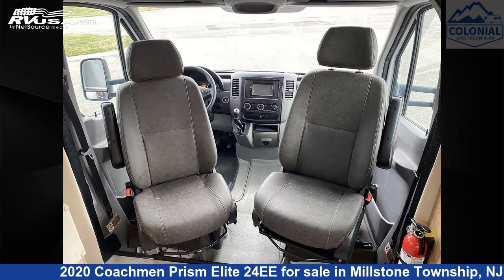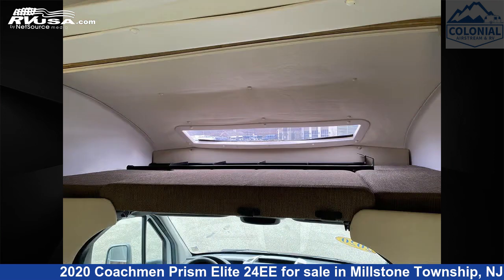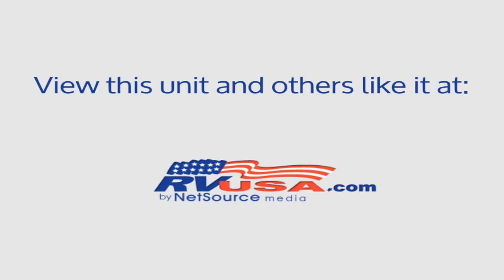This 2020 Coachman PRISM Elite 24 EE is built on a Mercedes-Benz Sprinter 3500 chassis and is powered by a Mercedes-Benz engine. For more information and pricing on this unit, and to see all units available for sale by Colonial Airstream and RV, visit rvusa.com.